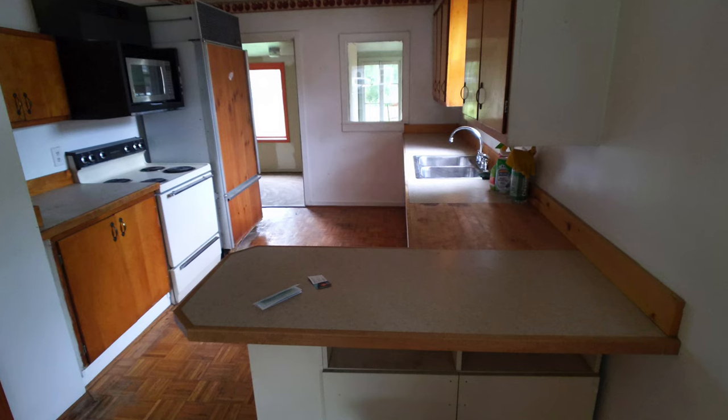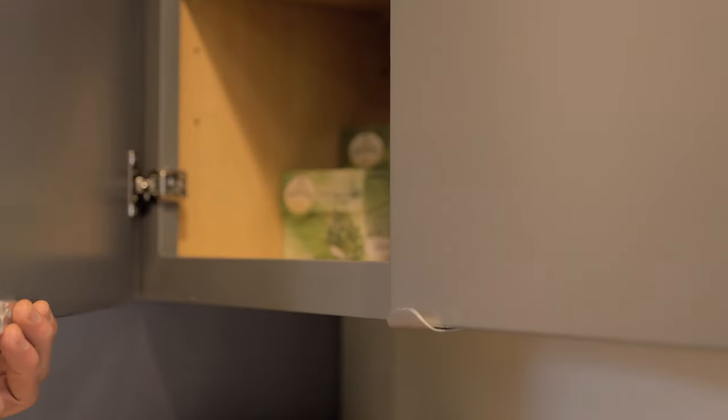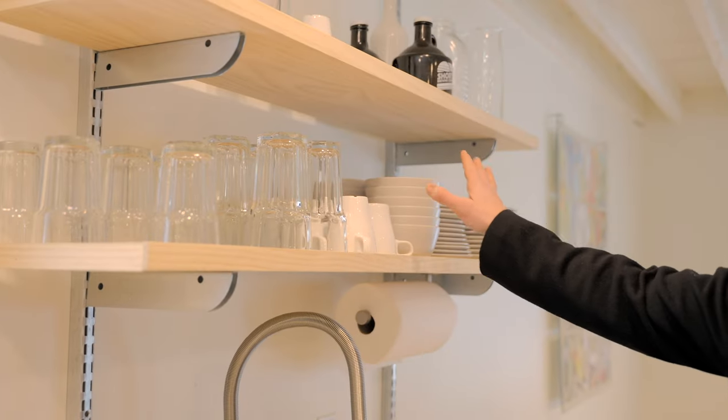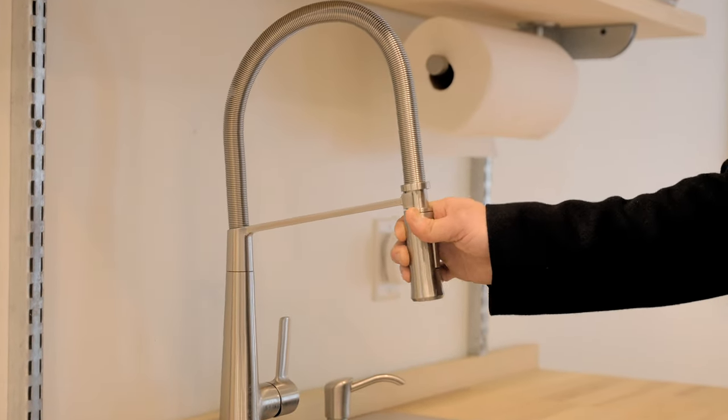So we closed on this property in October of 2020. All new appliances, all new windows, all new doors — everything is completely redone. The kitchen is all custom done: cabinets, butcher block, deep sink, open cabinets right here. This faucet is pretty exclusive to the home as well.